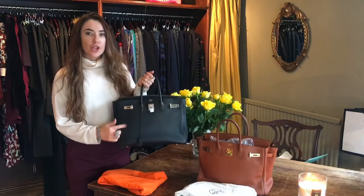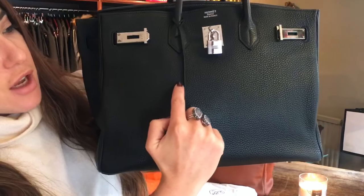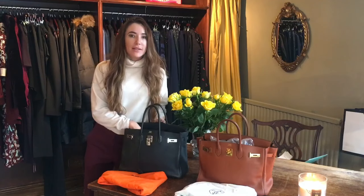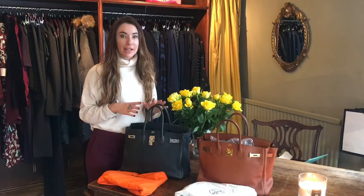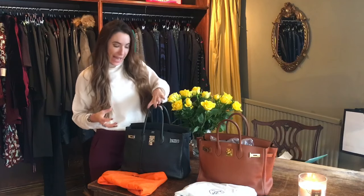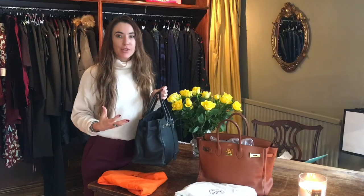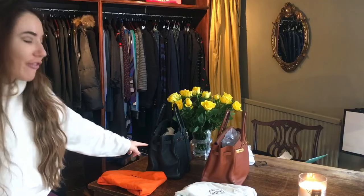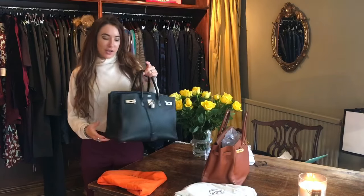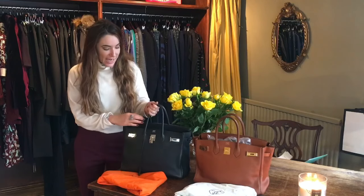Both of these bags are in the togo leather. You can see it has a slight grainy effect, and this leather is probably one of the stiffer leathers, meaning the bag will hold its shape. One thing that can distinguish an authentic Birkin from a fake is that real ones do actually sag a bit. I've got these stuffed up, but if I pop them to the sides you can see the natural sag. Fake ones tend to be very rigid and don't lose their shape.